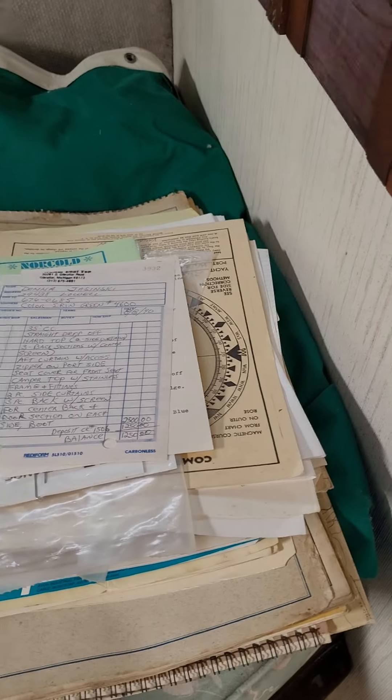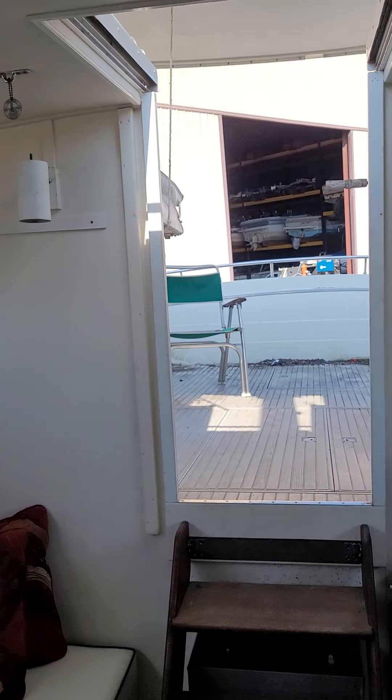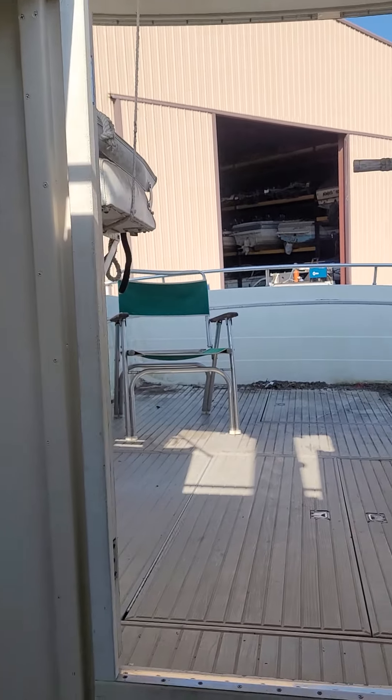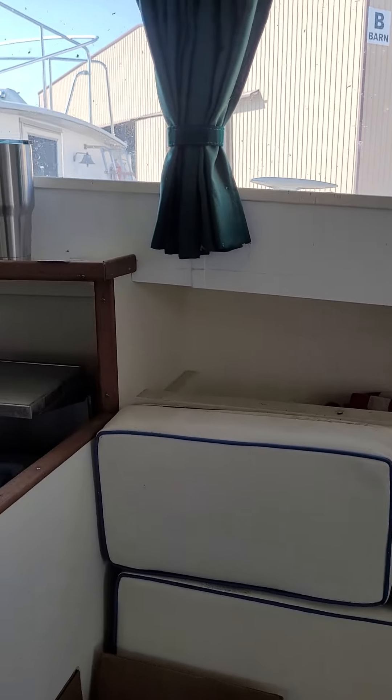Found all the original paperwork — a stack of receipts going all the way back to brand new. Apparently, from what I'm seeing, the boat was sold new to one of the Celosies from the Funeral Home organization in Lincoln Park, then two owners after that, then this gentleman who just passed away, now me.